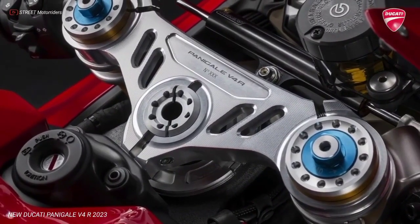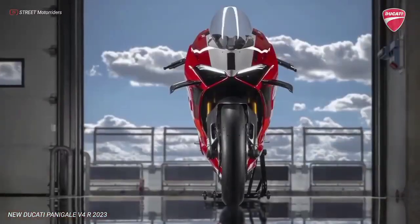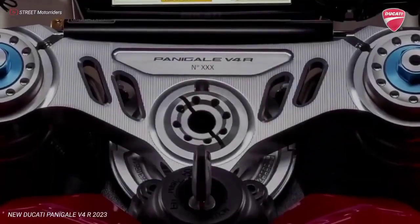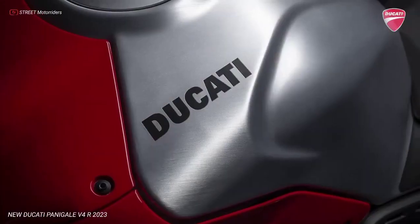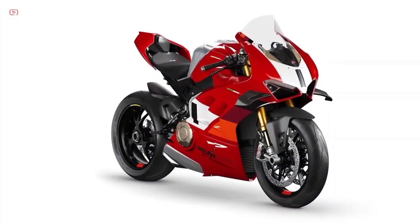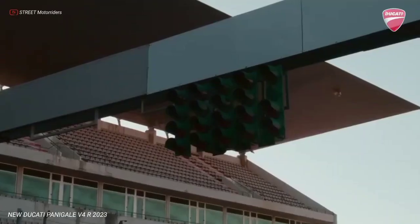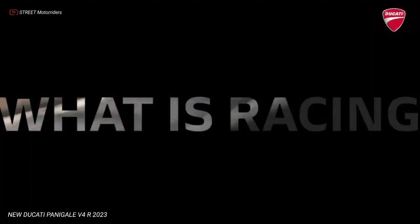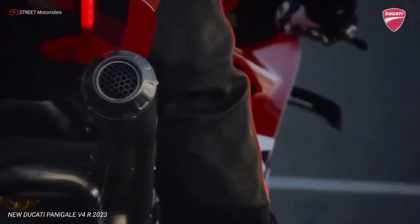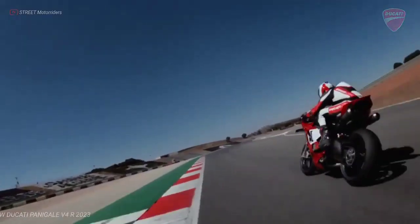The 4 camshafts of the Desmosedici Stradale R engine have dedicated profiles that realize higher lift than on the standard Desmosedici Stradale, and move the 16 valves with sizes of 34mm diameter for the titanium intake valves and 27.5mm diameter for the steel exhaust valves. The valves have titanium half cones, a solution usually used only in competition engines.